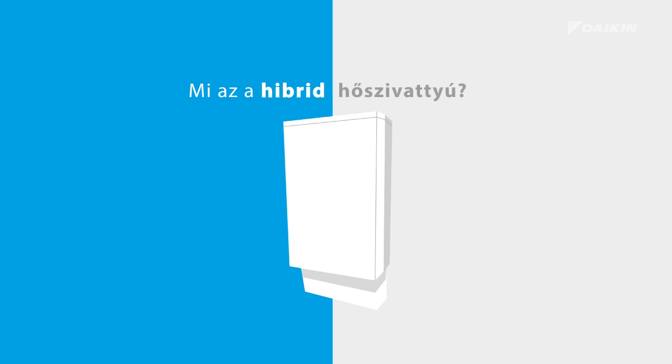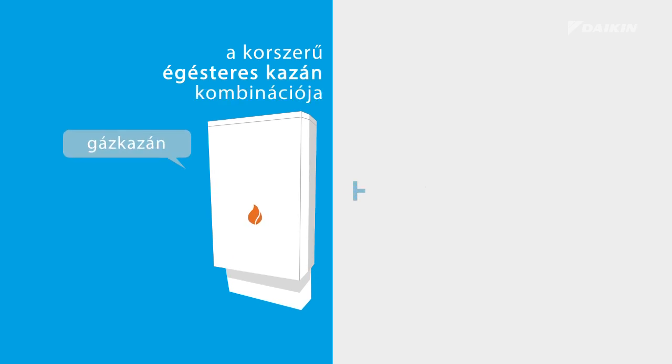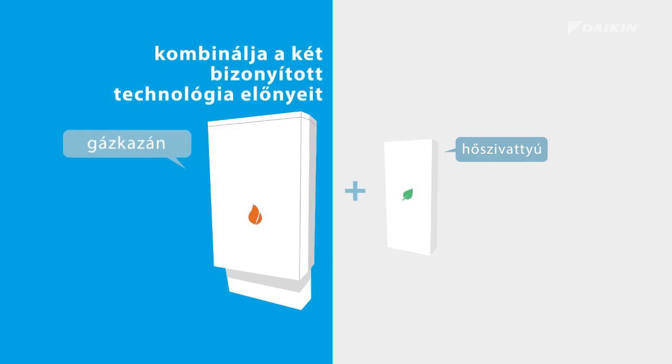What is a hybrid heat pump? The hybrid heat pump is a combination of a state-of-the-art combustion boiler with the most efficient heat pump on the market. It combines the advantages of two proven technologies, operating it in the most efficient way.